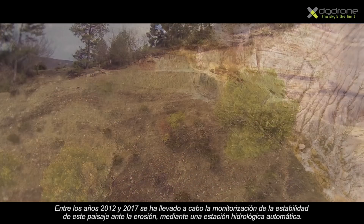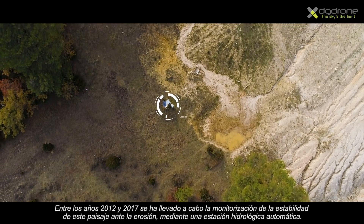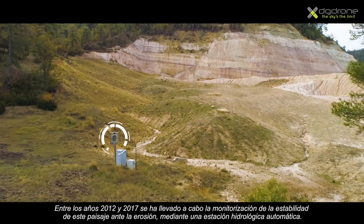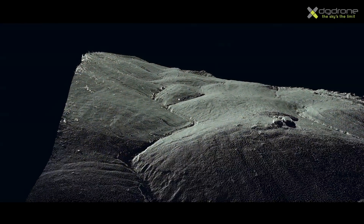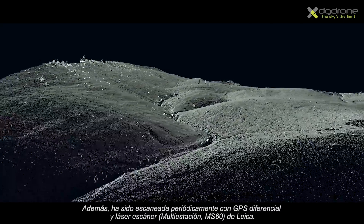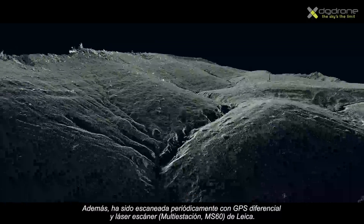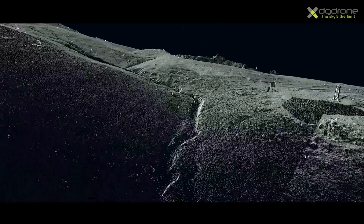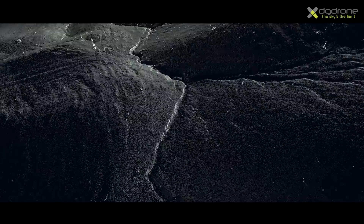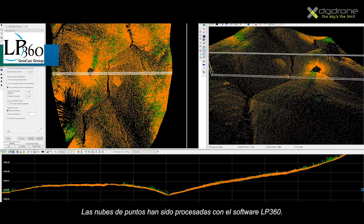The stability of the Machorro geomorphic reclamation has been monitored between 2012 and 2017 through a hydrologic station. In addition, its topography has been periodically surveyed with two instruments: a differential GPS and a laser scanner. Point clouds have been processed with the LP360 software.